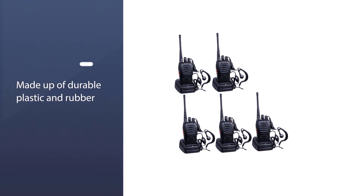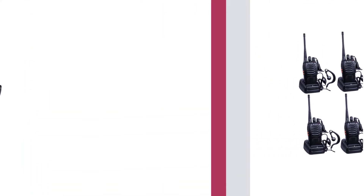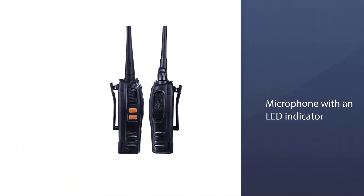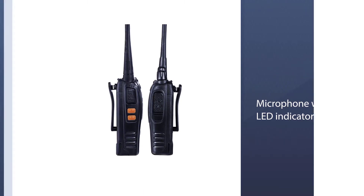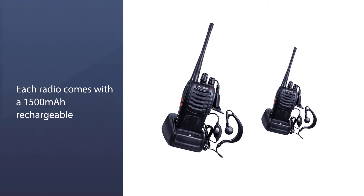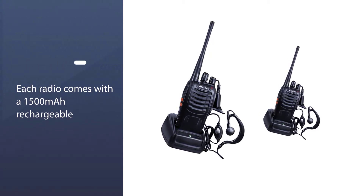It is made up of durable plastic and rubber and has a black and blue body. There is a microphone along with an LED indicator. Due to its sturdy construction, it can be used outdoors with ease. There is a built-in LED flashlight as well.